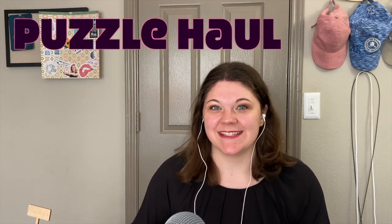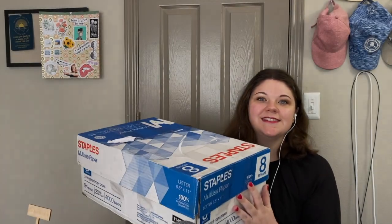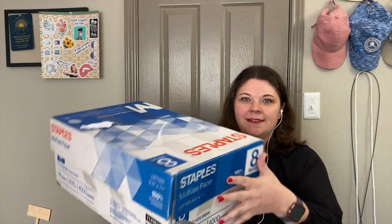Hey guys, I'm back and today we have a brand new puzzle haul — but this time it's thrifted! I got it from Facebook Marketplace, about four puzzles. Normally I like to do porch pickups for Facebook Marketplace with someone in my town, but this person lived all the way in Kentucky, so they had to ship it to me. I haven't opened it yet, so you guys are coming on that journey with me — I've got my trusty scissors.